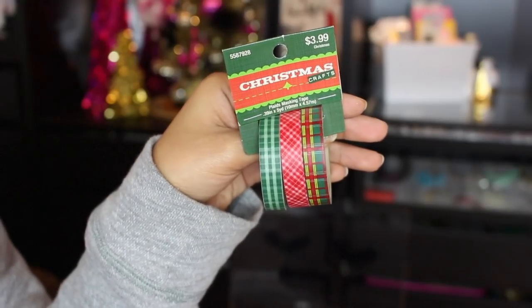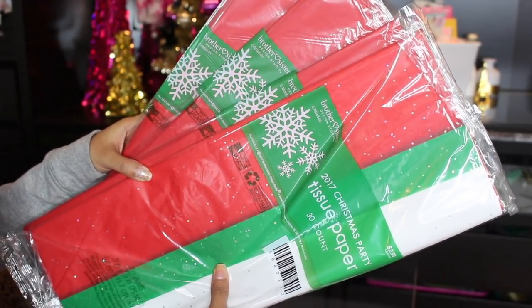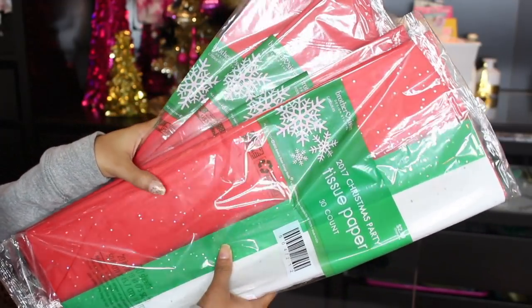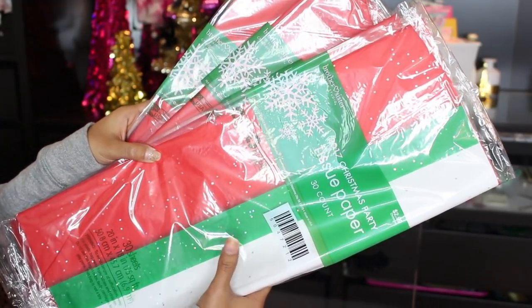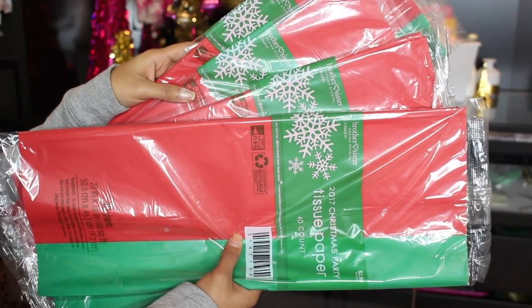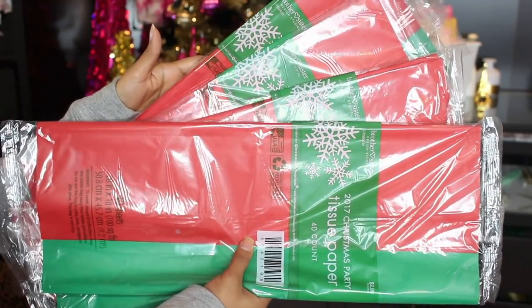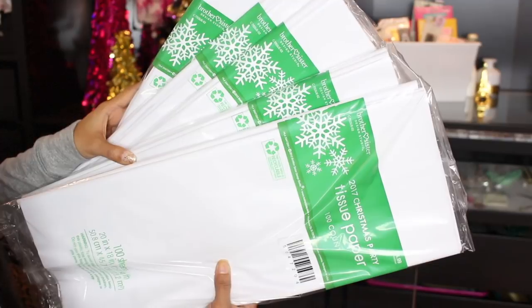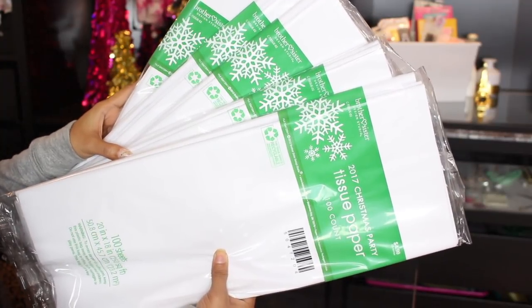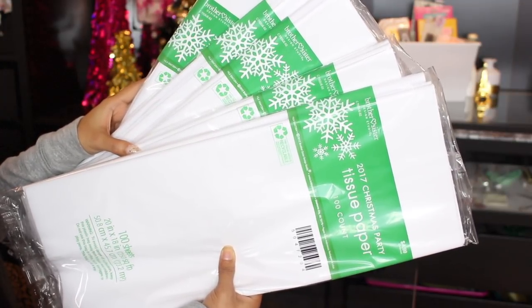I also picked up this three-pack of washi tape for 80 cents. And I go crazy on the tissue paper every single year and I literally use it all up. So I picked up five packs of colored tissue paper. The first pack has glitter in it and comes with red, green, and white — regular price three bucks, so I only paid 60 cents. The other four sets have red and green tissue paper for $3.00, so again 60 cents each, and this can be used all year round. I also picked up white tissue paper — regular price $5.00, so I paid a dollar. I paid a dollar for a package that has a hundred pieces in it. You simply cannot beat that, and you can use it all year round.